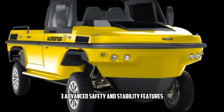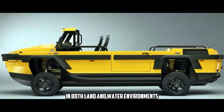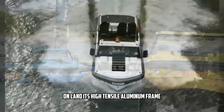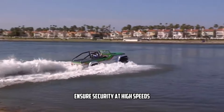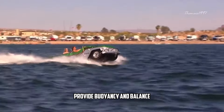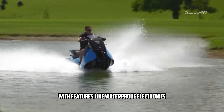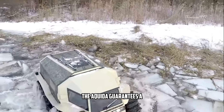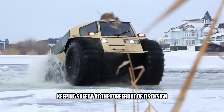The Gibbs Aquata prioritizes safety and stability in both land and water environments. On land, its high-tensile aluminum frame, advanced braking system, and precision suspension ensure security at high speeds. In water, its advanced stability control and marine-engineered hull provide buoyancy and balance, even in rough conditions. With features like waterproof electronics and reinforced construction, the Aquata guarantees a safe and seamless transition between terrains, keeping safety at the forefront of its design.